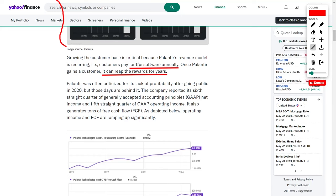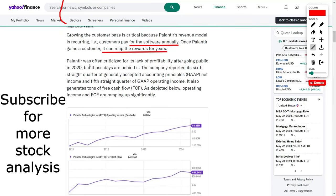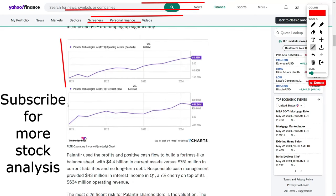Palantir was often criticized for its lack of profitability after going public in 2020, but those days are firmly behind it. The company reported its sixth straight quarter of generally accepted accounting principles net income, and fifth straight quarter of operating income. It also generates substantial free cash flow. Operating income and FCF are ramping up significantly.